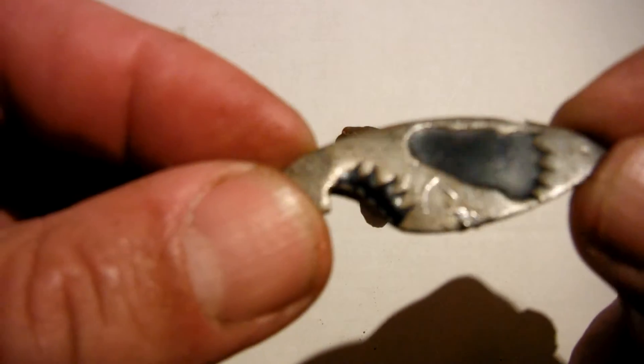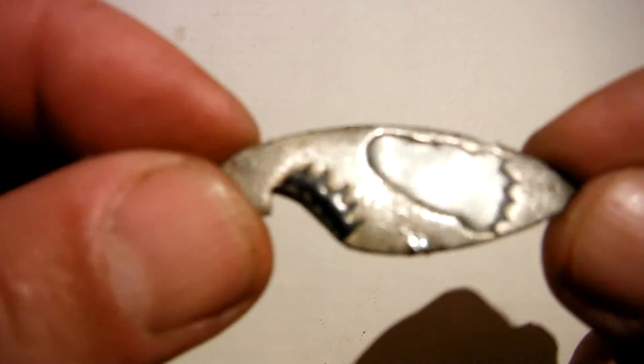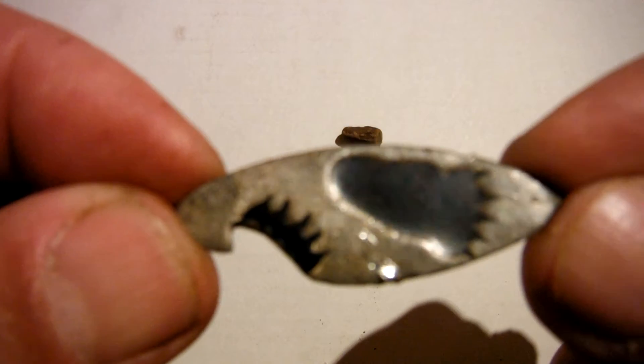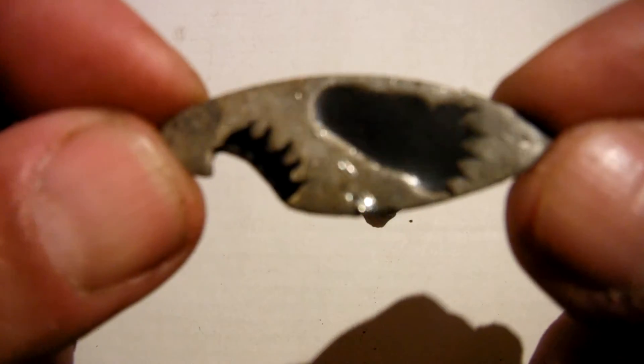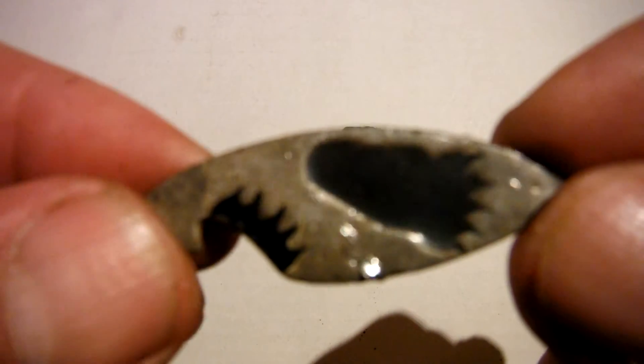They don't look like any surfer feet I've seen — probably look more like Sasquatch or something. But anyway it's not silver, it's probably pewter or something like that. Interesting piece — a surfboard with two footprints on it.